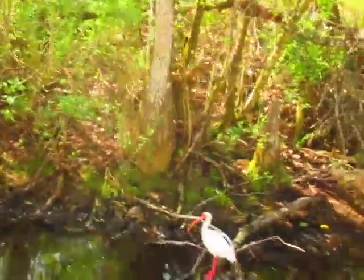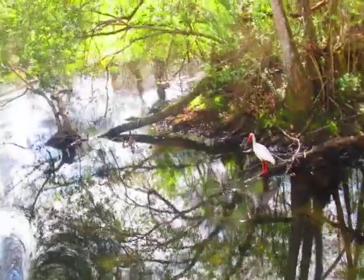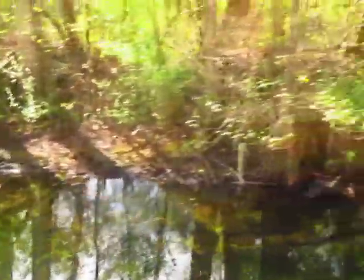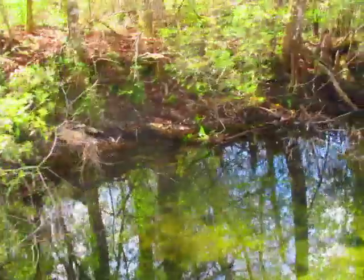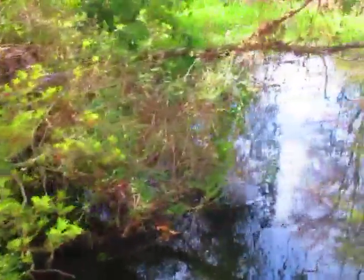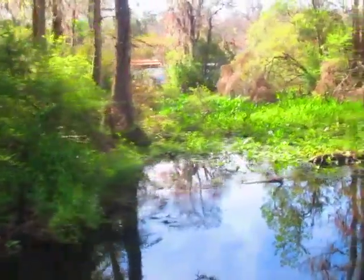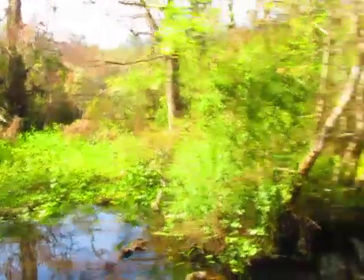That's an anhinga, not a cormorant. The easy way to tell — the cormorants have a hooked beak at the end, and the anhingas have a real sharp needle beak. The females are called the snake bird. They look similar, but they're so glorious when they're displaying.